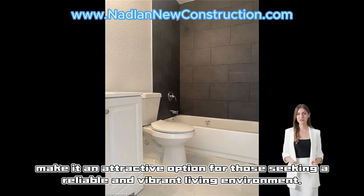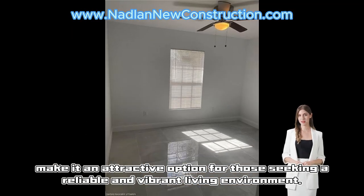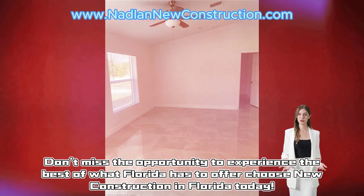make it an attractive option for those seeking a reliable and vibrant living environment. Don't miss the opportunity to experience the best of what Florida has to offer — choose new construction in Florida today.